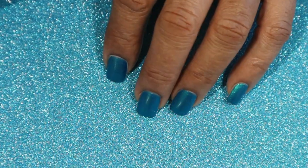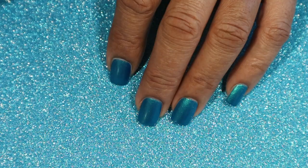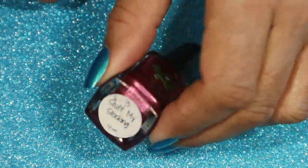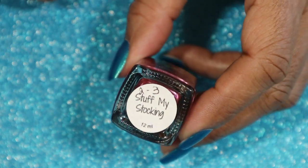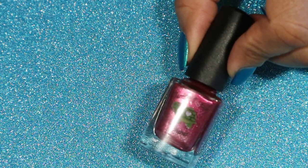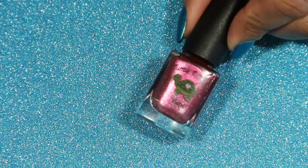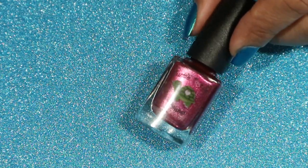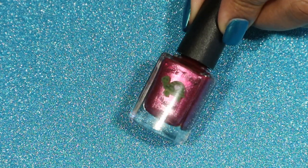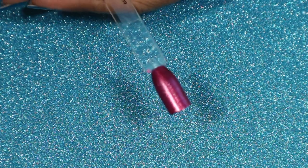I'm going to show you these but I'm not going to show you how the thermal changes color because I didn't bring any water with me. So this first one here is called Stuff My Stocking. This one is part of the Naughty Holiday Foil Collection — it's a red foil polish, and I did all of these in three coats because I felt like they all needed three coats on the swatch stick.